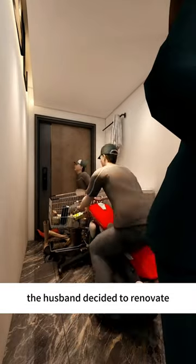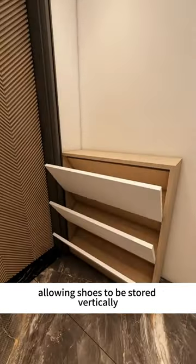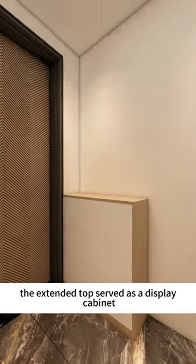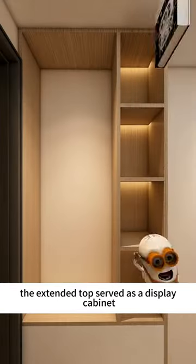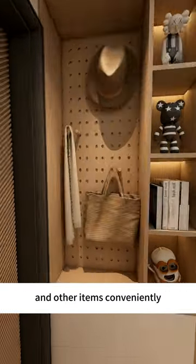Feeling sorry for his wife, the husband decided to renovate. Firstly, a set of ultra-thin cabinets were installed, allowing shoes to be stored vertically to maximize space. The extended top served as a display cabinet, adding to the aesthetics. A pegboard was hung on the side for hanging coats and other items conveniently.